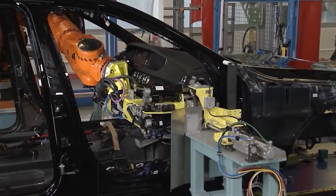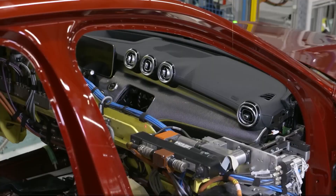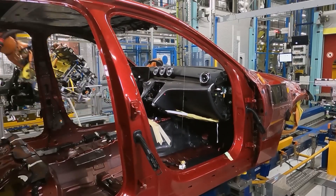Behind all this, there's a digital backbone. Over 400 autonomous robots move parts, dashboards, seats, and glass around the factory. Real-time tracking ensures nothing sits idle, speeding up production and reducing waste.